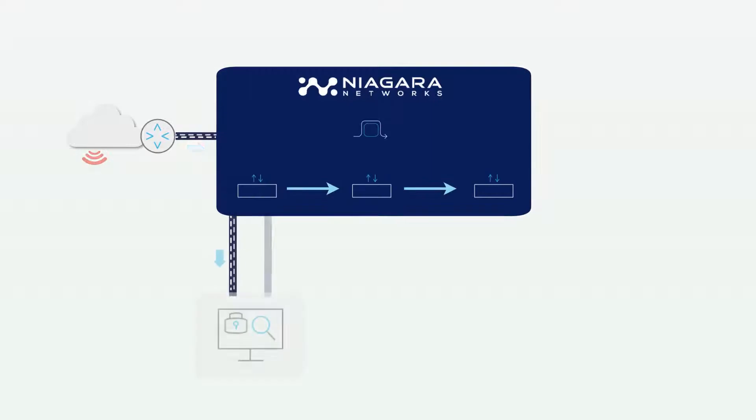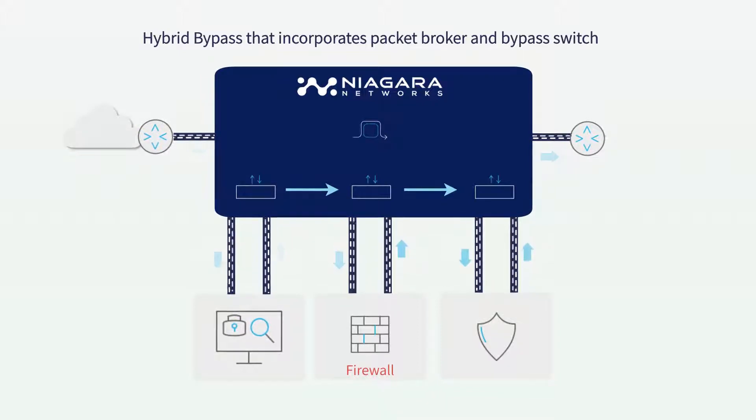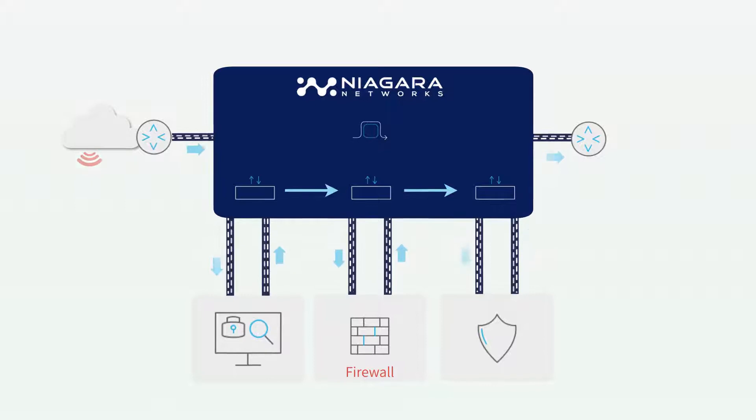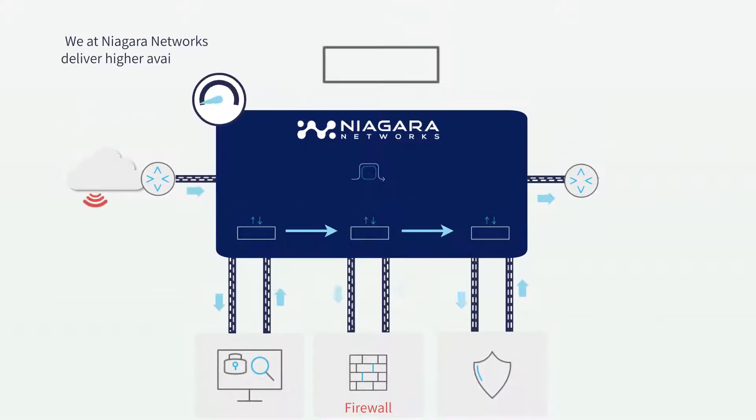The Hybrid Bypass — a combination of bypass segments and packet broker ports — enables the protection of a complete service chain, as well as protection of each member of the chain. Niagara Networks delivers high availability and load balancing across the entire security service chain.